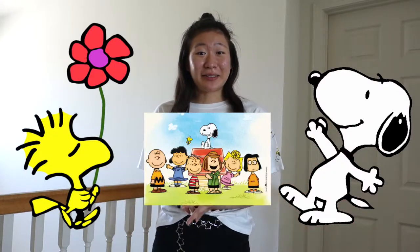Hi guys! Welcome back to my YouTube channel. Today I'm going to be sharing with you guys my Peanuts slash Snoopy collection. I really like all the characters so I'm super excited to share them with you. I don't have a whole lot of pieces in my collection but it's okay because I love every single piece I have. So without further ado, let's get started.